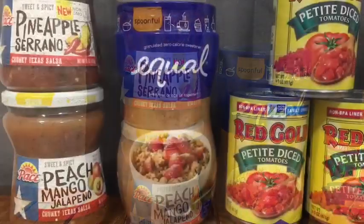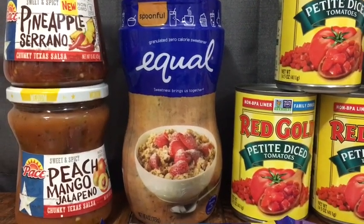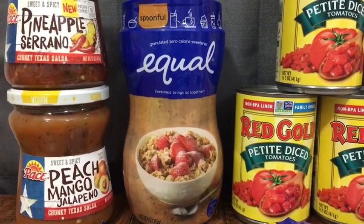The Equal Sweetener is $2.98. I used a $1.50 off paper coupon from the 1/6 RetailMeNot insert.